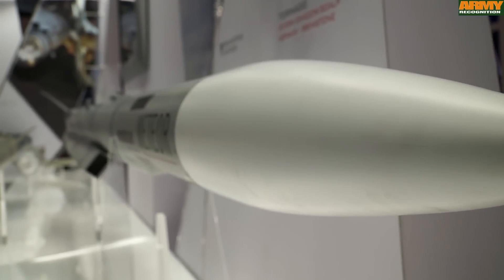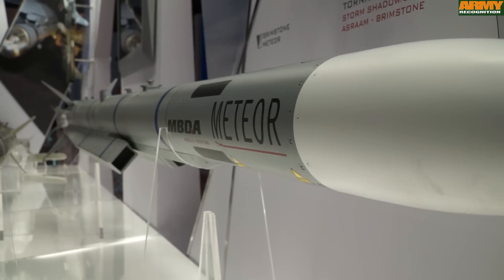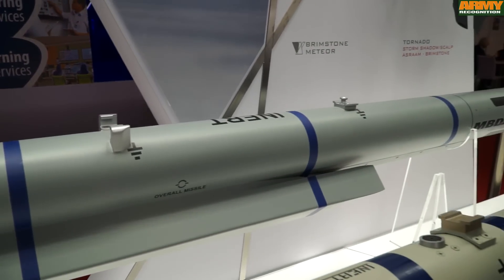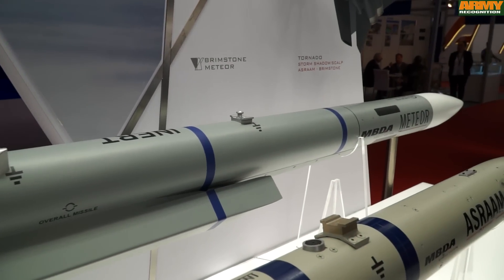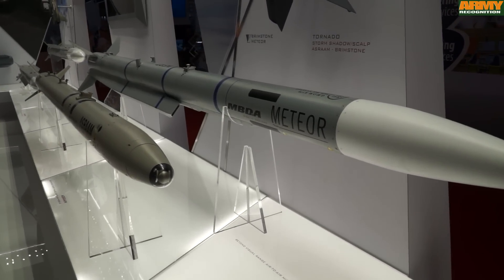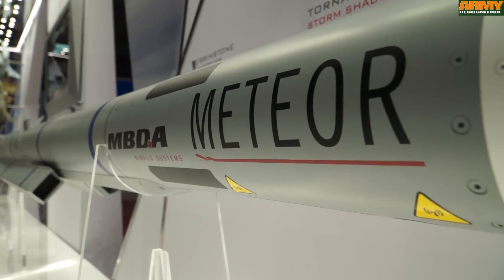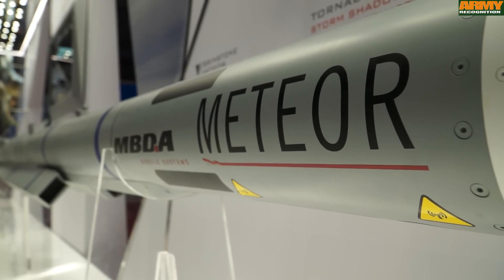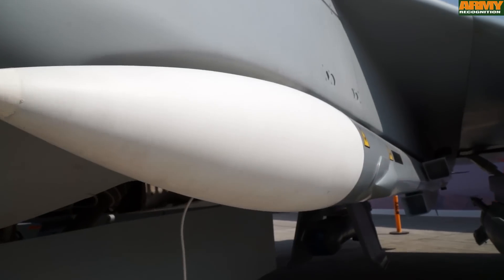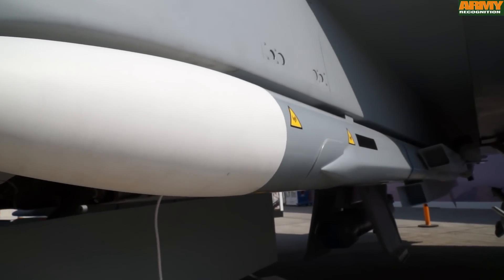What is a step change for Meteor is the ramjet propulsion system. Most medium range air-to-air missiles are just a boost missile. The Meteor comes with a ramjet, so the missile is propelled throughout the time of flight. What that means is in the endgame it has a higher speed because it's being propelled throughout, and therefore a higher probability of kill.